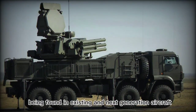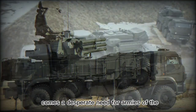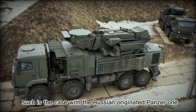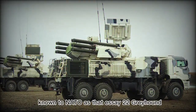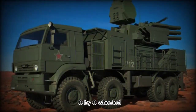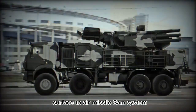With ever-increasing capabilities being found in existing and next-generation aircraft comes a desperate need for armies of the world to develop evolved air defense solutions. Such is the case with the Russian-originated Pantsir-1, known to NATO as the SA-22 Greyhound, a short, medium-ranged, 8x8-wheeled, self-propelled surface-to-air missile system.